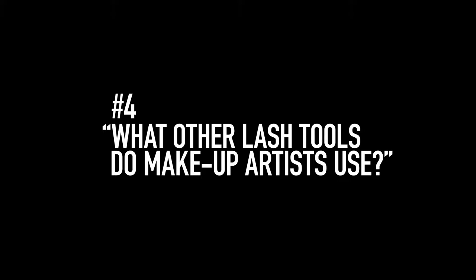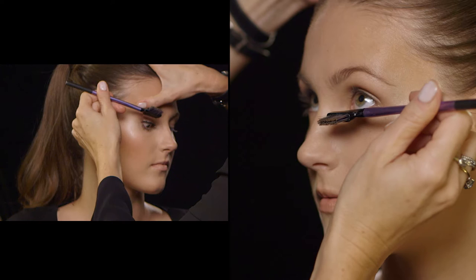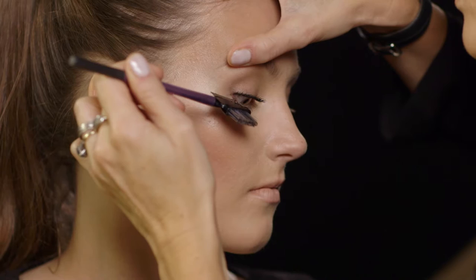I'm using a wire eyelash comb here — it's something I use in my job all the time, just to make sure the lashes are sitting right, because the lashes grow in different ways. I don't want to remove any of the mascara; I just want to make it really polished.